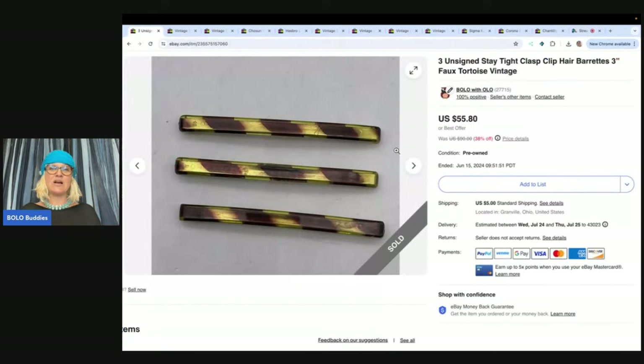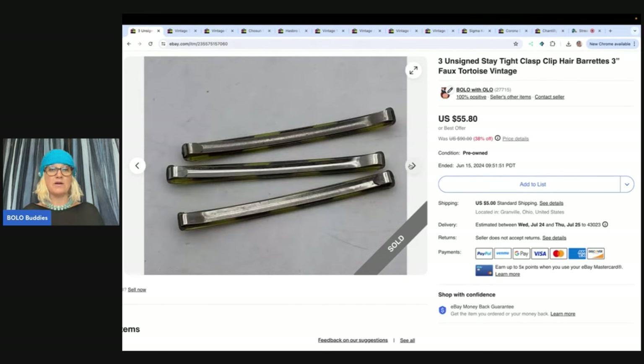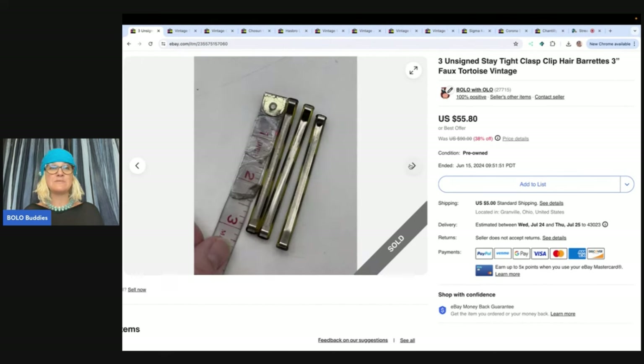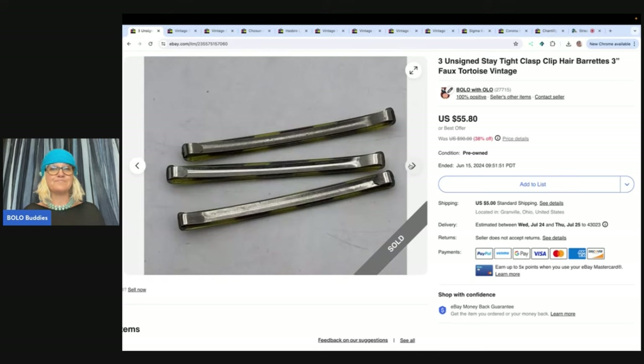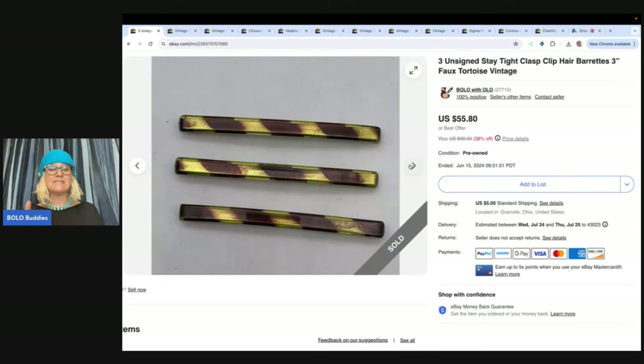These are unsigned barrettes and the Goody brand goes for even more. I don't know if Goody at some point marked their items and didn't mark their items, but these are not marked. So I just put unsigned because I don't know if they're Goody or not. These will still sell. The three-inch are the size that do the best. I sold these for a best offer of $40 and the buyer paid shipping. I got some of these from an estate buyout and then I find them just random places, but be on the lookout because people undervalue these because they don't know.